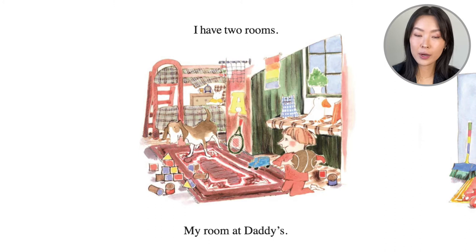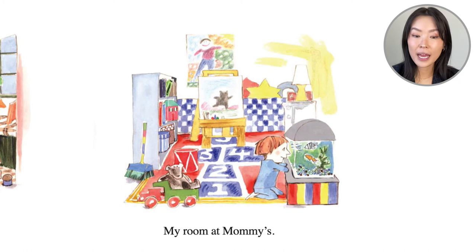I have two rooms. My room at daddy's, complete with a bunk bed, the letter A for Alex, some building blocks, and his basketball. And my room at mommy's, where we saw the painting and the art easel, also pet fish and a hopscotch — hop one, two, three, four, five.